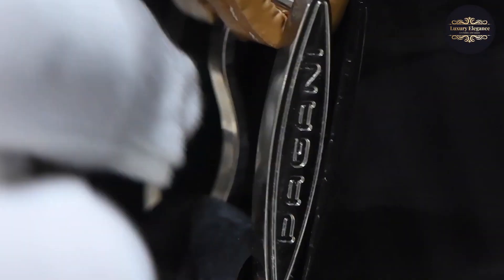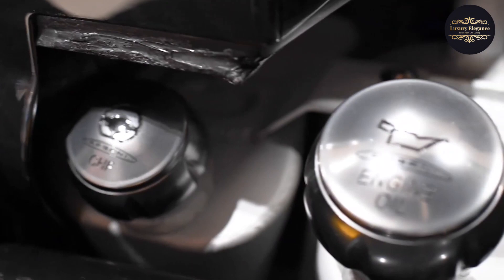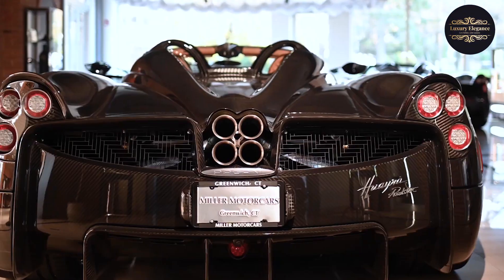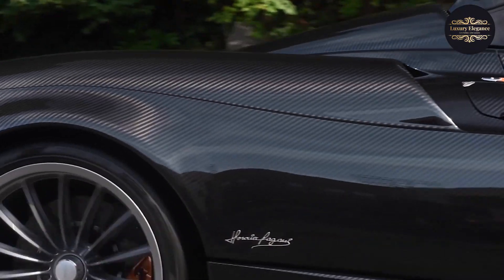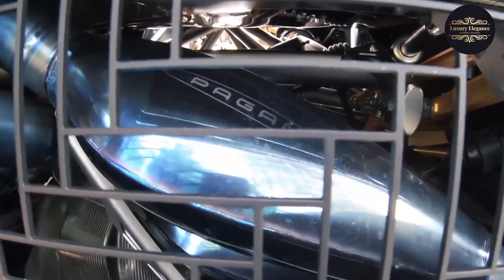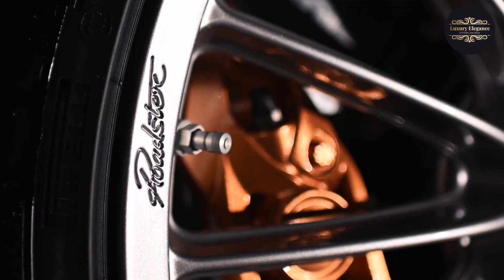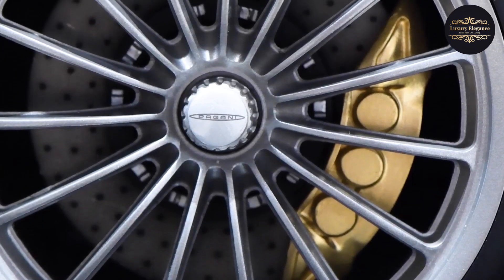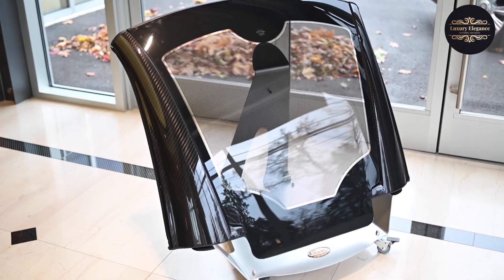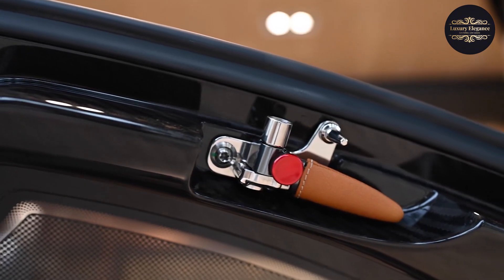The Huera Roadster's performance figures are equally impressive — it can sprint from 0 to 60 miles per hour in just around 2.8 seconds, with a top speed exceeding 210 miles per hour. Advanced aerodynamics and a lightweight construction contribute to its exceptional agility and handling prowess. Inside the cabin, the Huera Roadster envelops occupants in a world of luxury and craftsmanship, with premium materials, exquisite detailing, and cutting-edge technology creating a harmonious blend of comfort and sophistication.